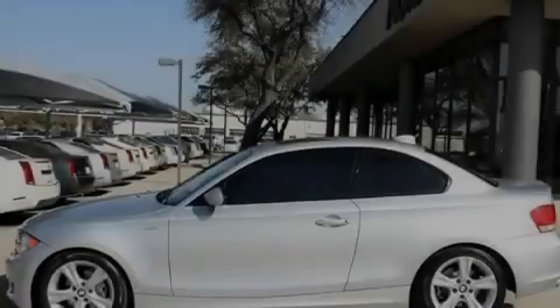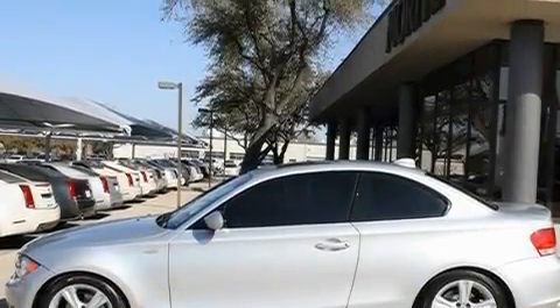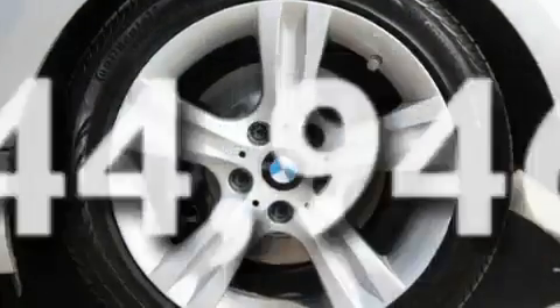Additional features include alloy wheels, adaptive brake lights, and a rear spoiler. This vehicle has less than 45,000 miles.